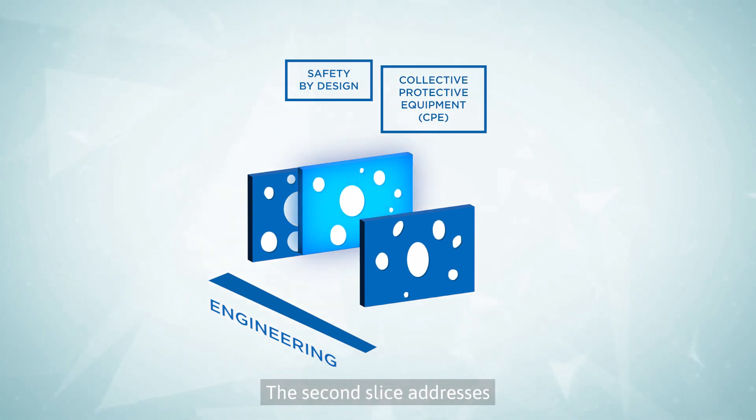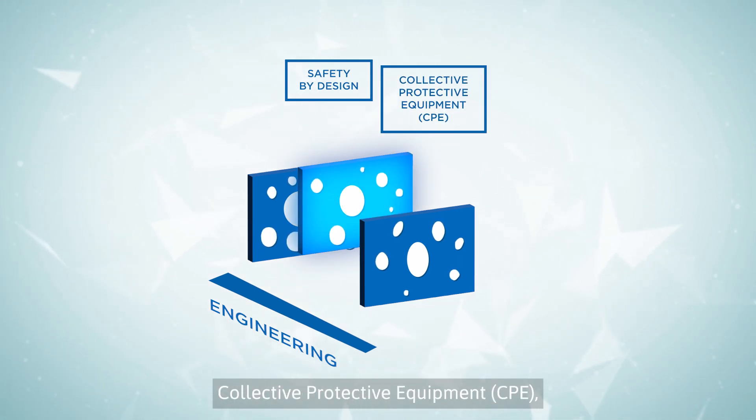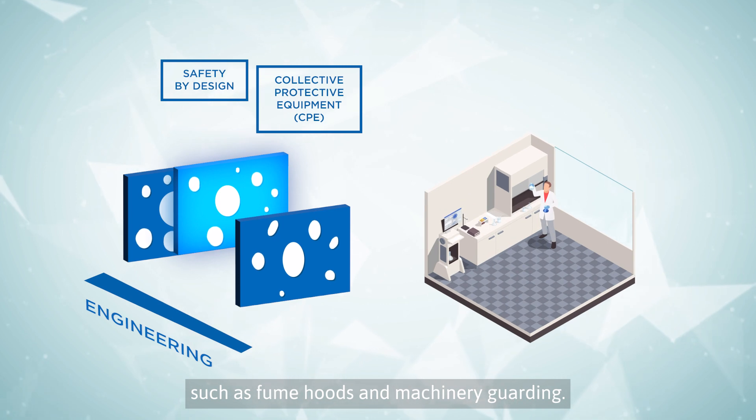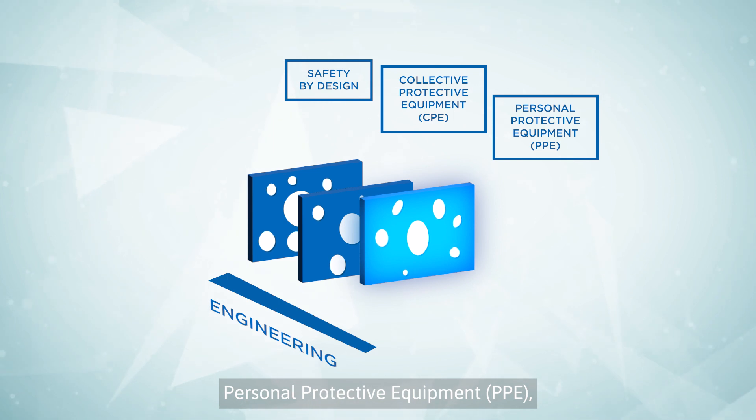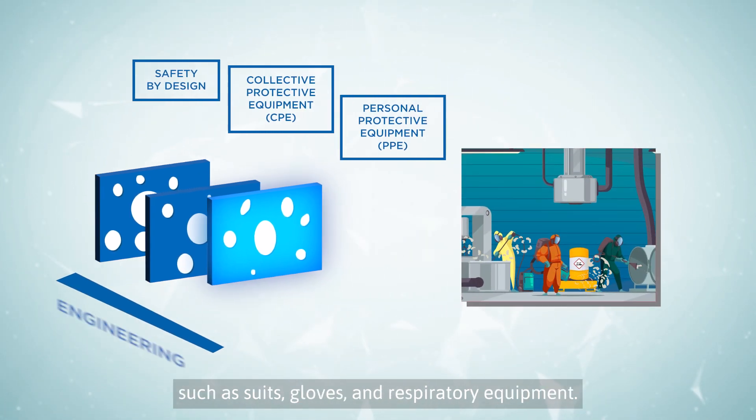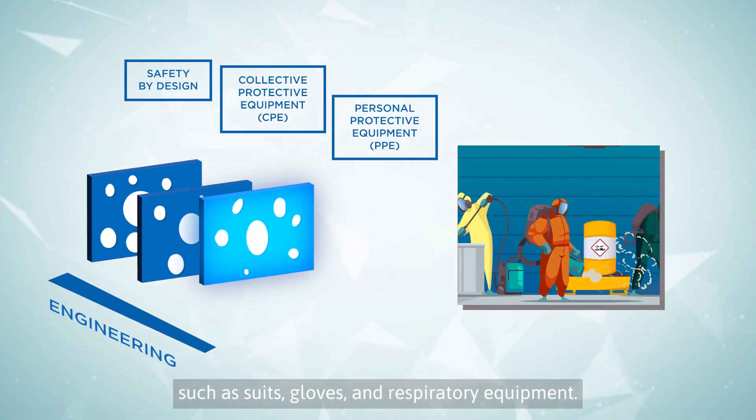The second slice addresses collective protective equipment, such as fume hoods and machinery guarding. The third slice addresses personal protective equipment, such as suits, gloves, and respiratory equipment.